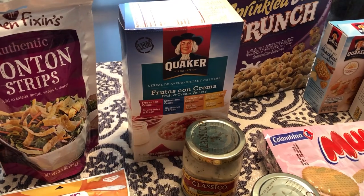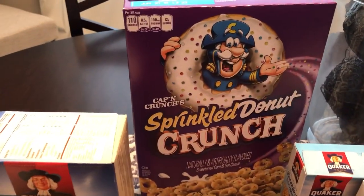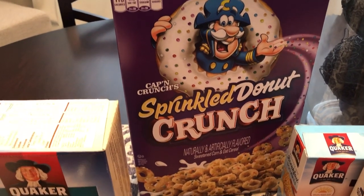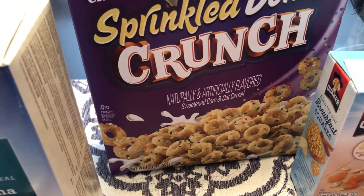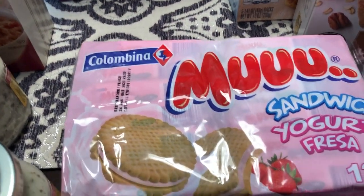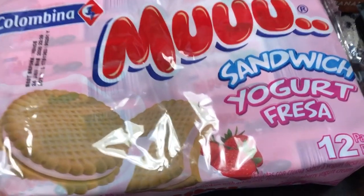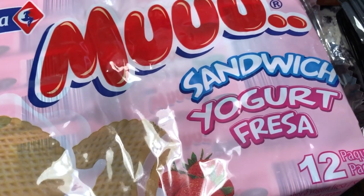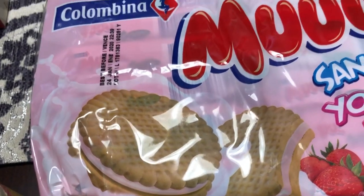I got this Sprinkled Donut Crunch by Captain Crunch for me — and when I say me I mean my husband and I. Then I saw these cookies and they look pretty good to me; they're sandwich cookies with strawberry yogurt filling, and that looked really good, so I got a box for me.